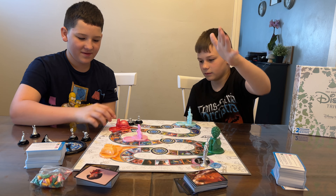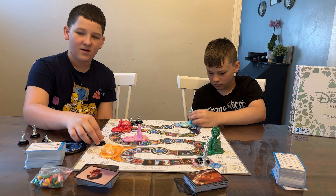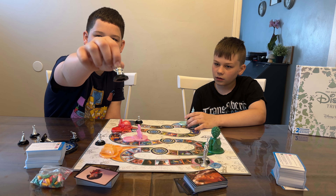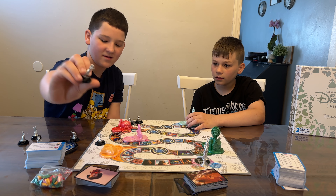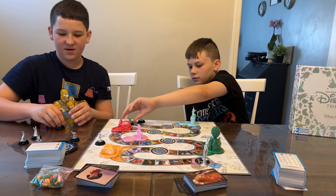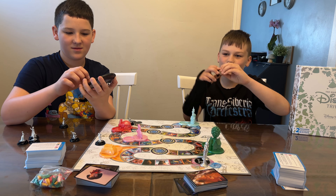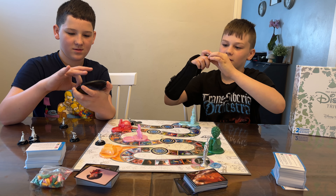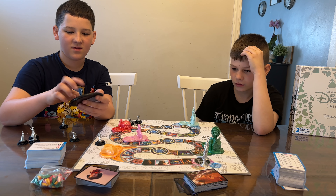We got it open and you have the 3D points of interest. You have the characters. The exclusives are the alien and Mirabelle. It comes with a spinner, the board, and if these are too big for you, you could just pop them out — they're not glued in or anything. It also comes with the question cards, the adult ones and the kid ones.